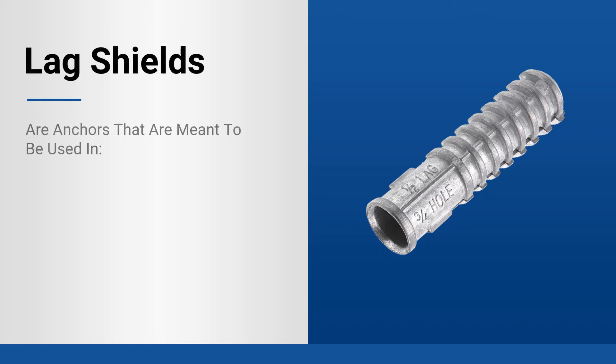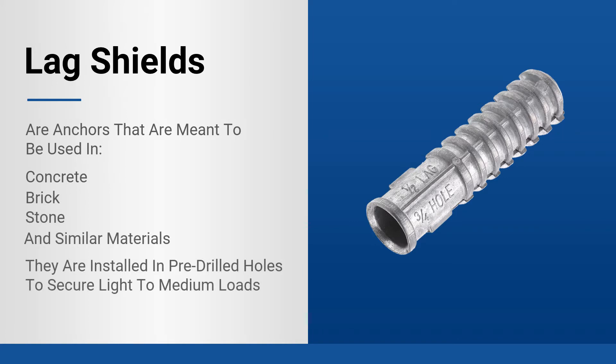Lag shields are a type of anchor meant to be used in concrete, brick, stone, and similar materials. They are installed into pre-drilled holes and will secure light to medium loads.